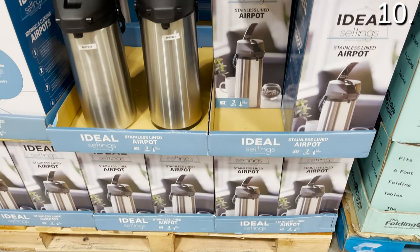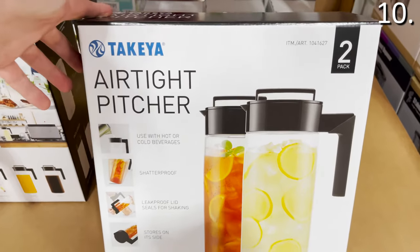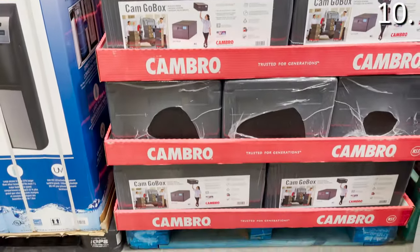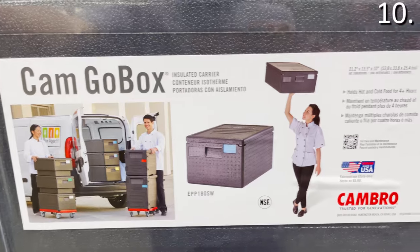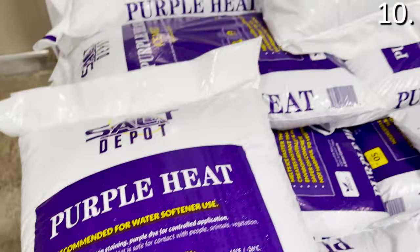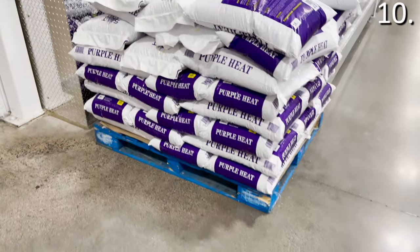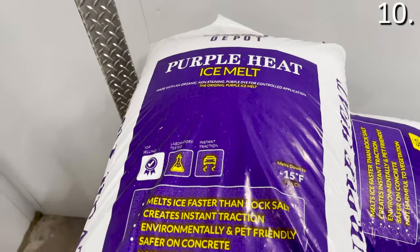In the number 10 spot: a stainless steel air pot is $19.97. A double-pack of two-quart airtight pitchers is $19.99. An insulated carrier for $39.99 is great if you're transporting food, caring for the elderly, or working in food delivery. And my favorite winter-ready product: 50 pounds of ice melter for $8.79 — an incredibly low price for a 50-pound offering.